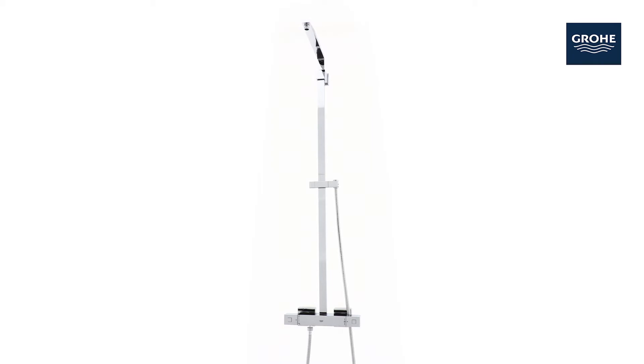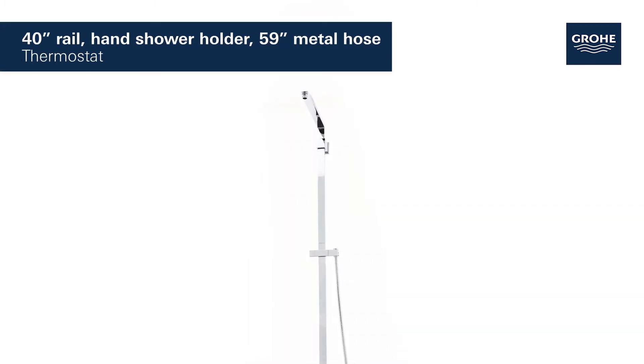This is the Grohe Euphoria Cube shower system — minimalist design combined with functional perfection. It comes with a 40-inch rail, an adjustable hand shower holder, a 59-inch metal hose, and a thermostat.